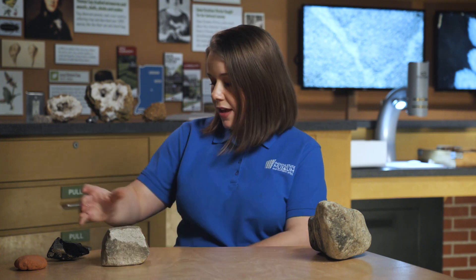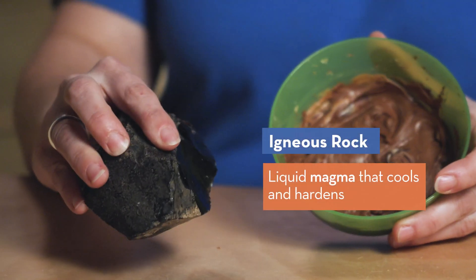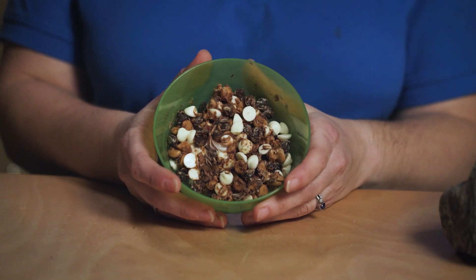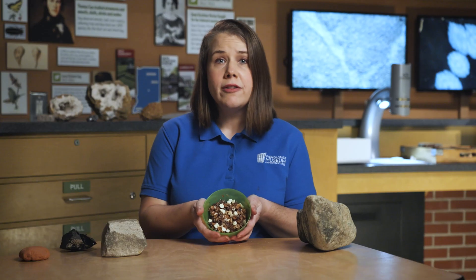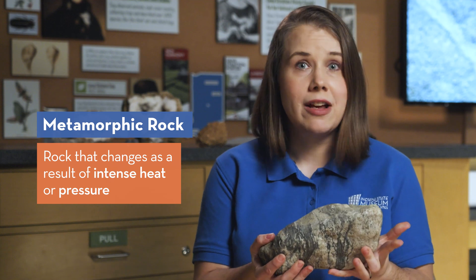Igneous rocks are formed when liquid magma or lava cools and hardens. A metamorphic rock started as a sedimentary or igneous rock, or even a different type of metamorphic rock. With intense heat or pressure, the metamorphic rock will change into a sedimentary rock or igneous rock. This process doesn't happen overnight, but can take years to even millions of years.